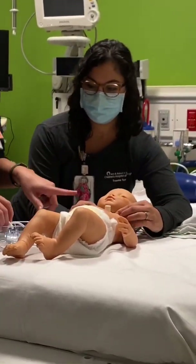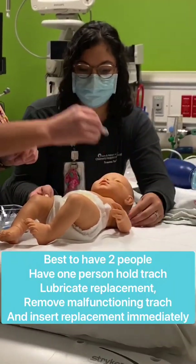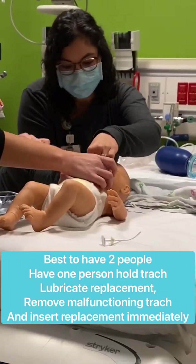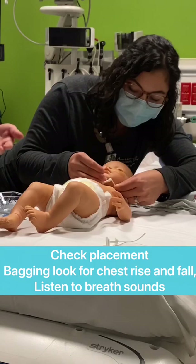Keep the trach in place until you have your next one ready. Lubricate the end of the same size trach, take the old one out, and then put the new one in right away — removing the obturator, securing it, and then checking for placement by making sure there's chest rise, auscultating, and ensuring equal air entry.